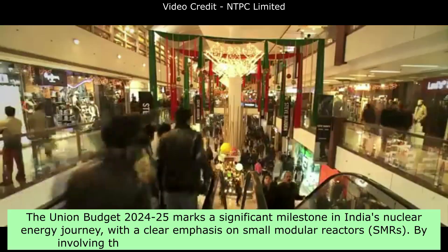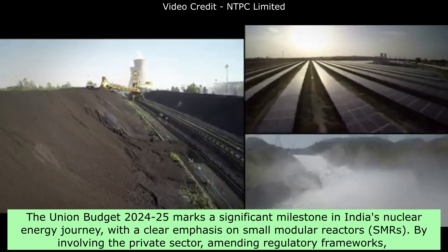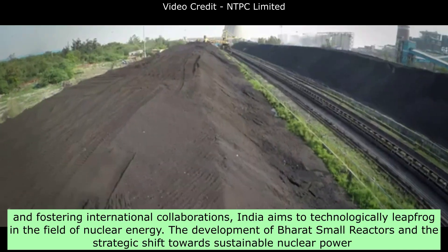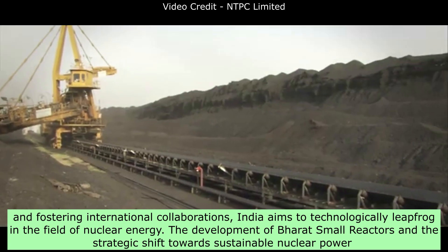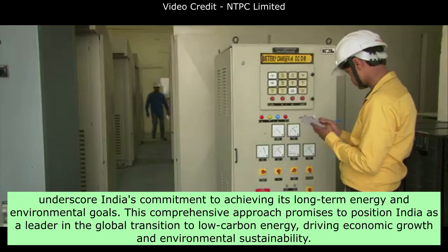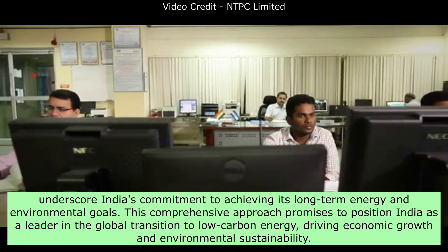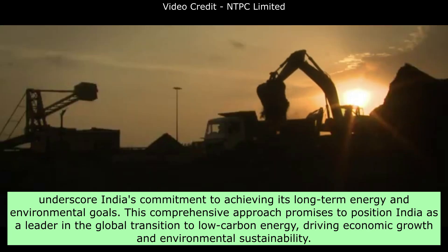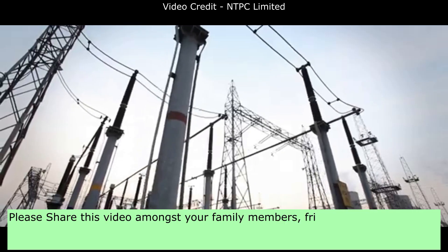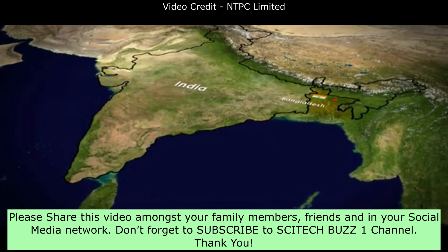Conclusion: The union budget 2024-25 marks a significant milestone in India's nuclear energy journey, with a clear emphasis on small modular reactors, SMRs. By involving the private sector, amending regulatory frameworks, and fostering international collaborations, India aims to technologically leapfrog in the field of nuclear energy. The development of Bharat small reactors and the strategic shift toward sustainable nuclear power underscore India's commitment to achieving its long-term energy and environmental goals. This comprehensive approach promises to position India as a leader in the global transition to low-carbon energy, driving economic growth and environmental sustainability. Stay tuned for further developments, share your thoughts in the comments, and don't forget to subscribe to SciTechBuzz1 channel.